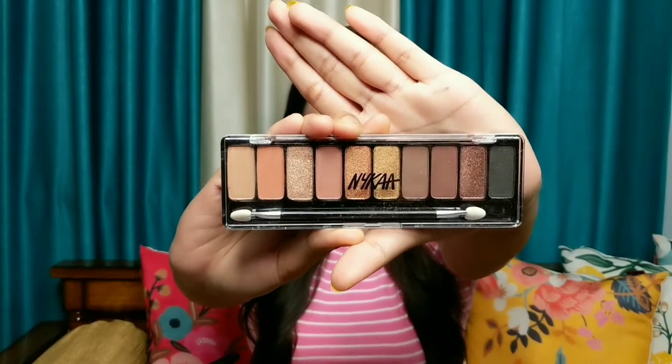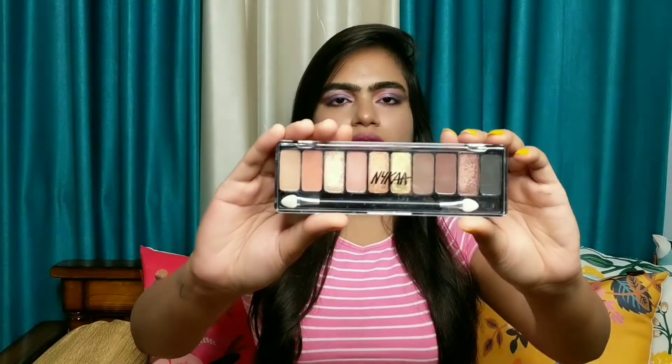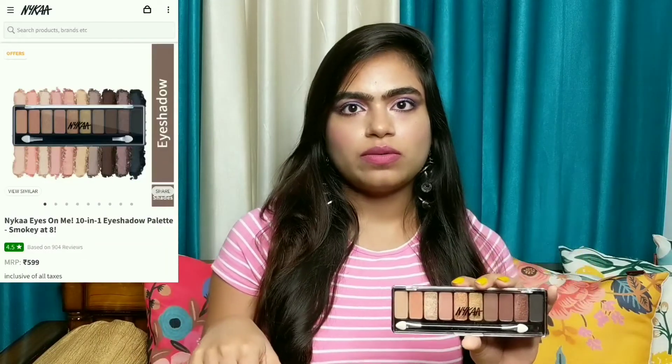Hello everyone, welcome back to my channel. It's me Pragya and today I am going to show you the Nykaa eyeshadow palette which I have bought from Nykaa obviously. This is a complete neutral palette containing 10 colors in it, and I will be showing you all the swatches of the shades and how it works on me. The prices will be on the screen and the links will be in the description box below.